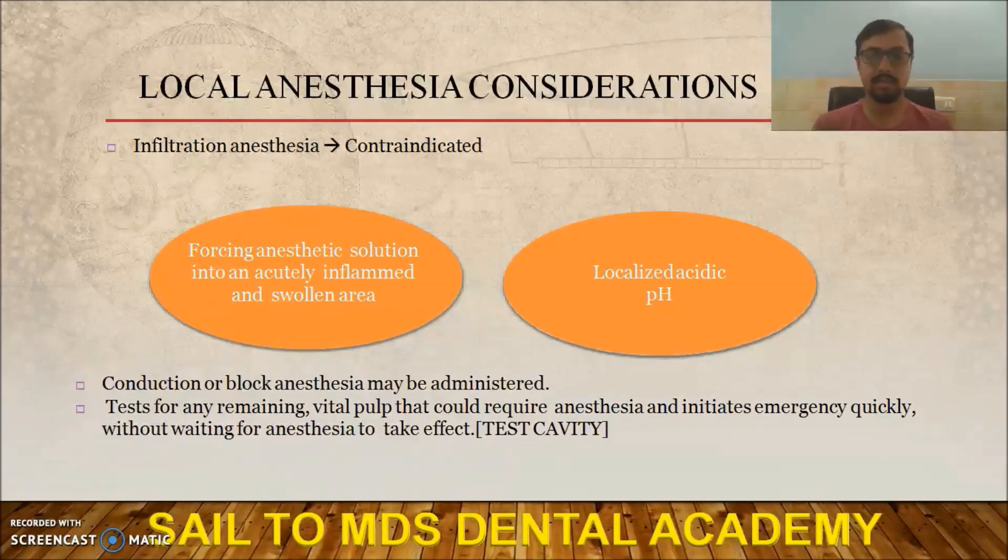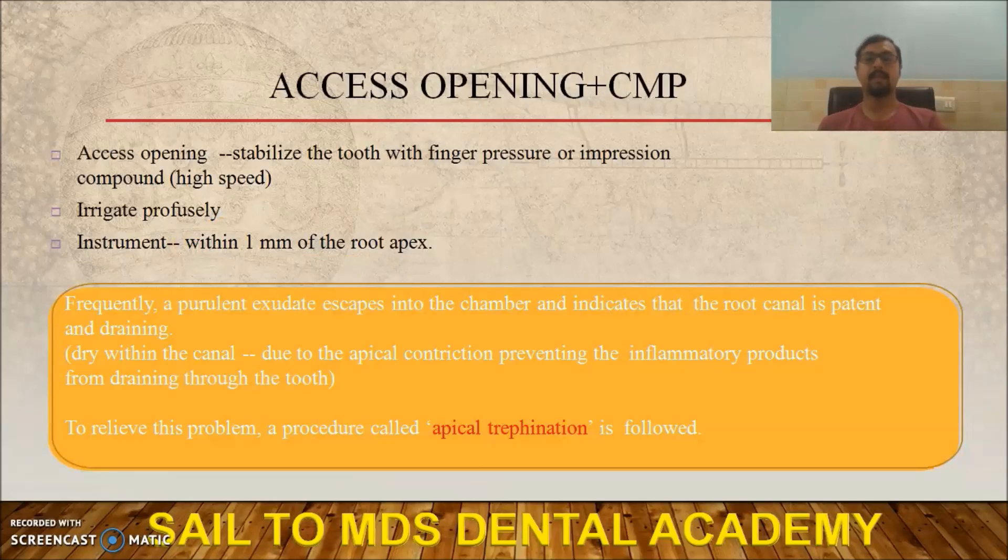One thing you can do is a test cavity — it helps to know whether any remaining vital pulp is present before deciding on LA. Always perform a test cavity first. For access opening and CMP: because of the high speed of the airotor, tooth movement can occur causing pain — so stabilize the tooth with finger pressure or impression compound. After access opening, irrigate profusely. Mostly use saline; never use sodium hypochlorite at this stage as it will cause clumping of debris.